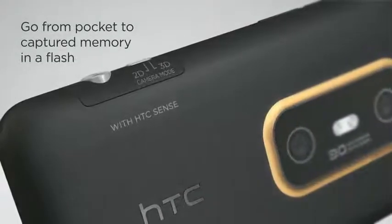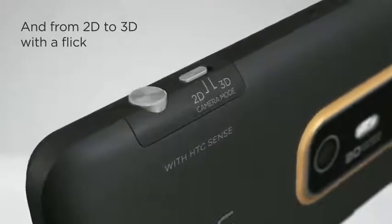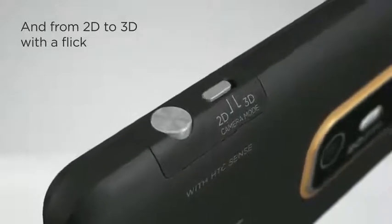The dedicated shutter button lets you go from pocket to true-life video in a flash. And the 2D-3D toggle switch makes your move to 3D video recording a snap.